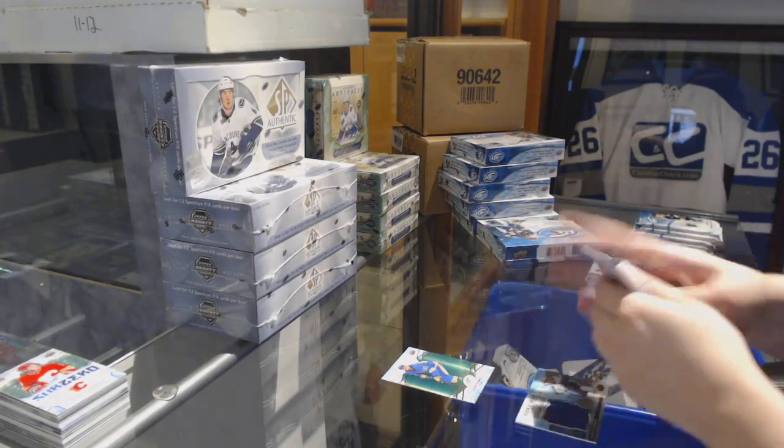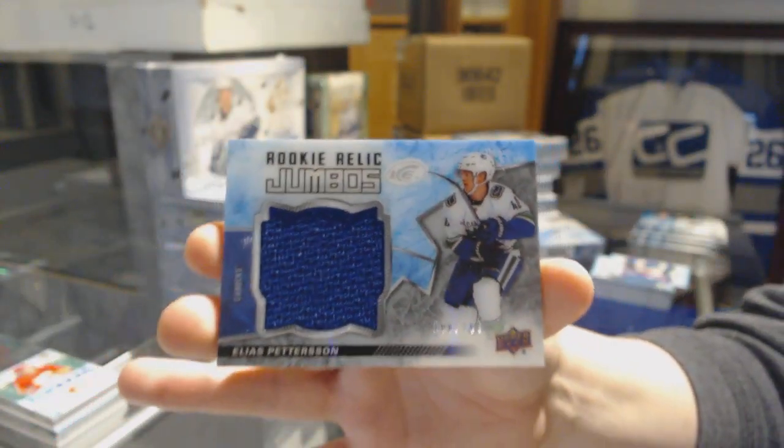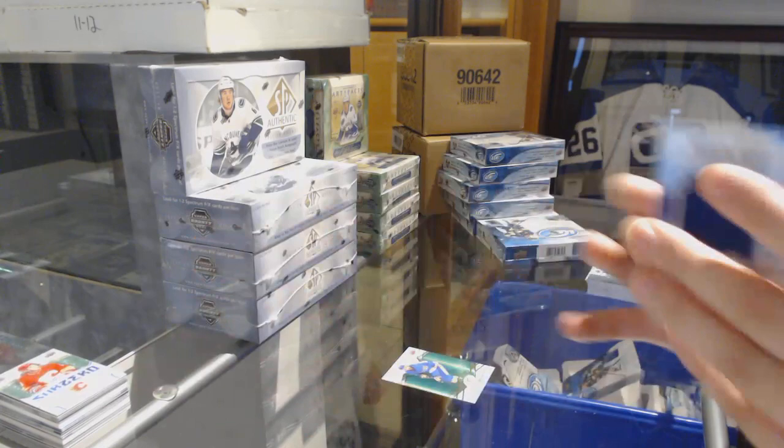Green for the Buffalo Sabres, Ryan O'Reilly. And a rookie Jumbo Relics jersey numbered to 199 for the Vancouver Canucks, Elias Pettersson.